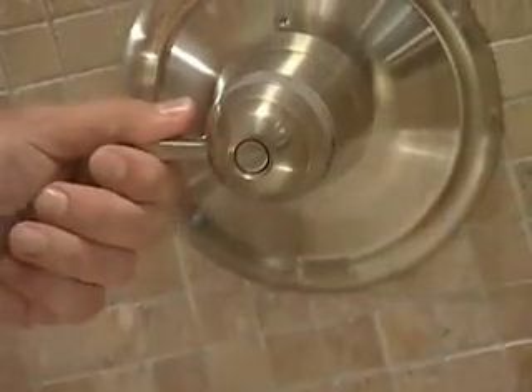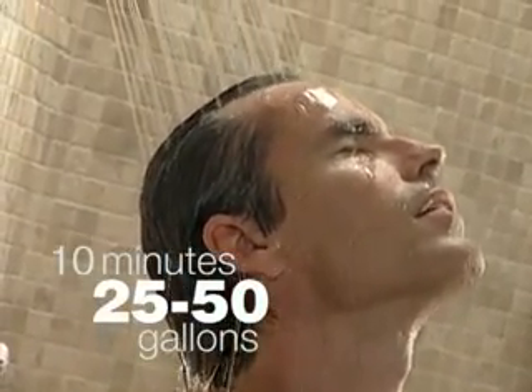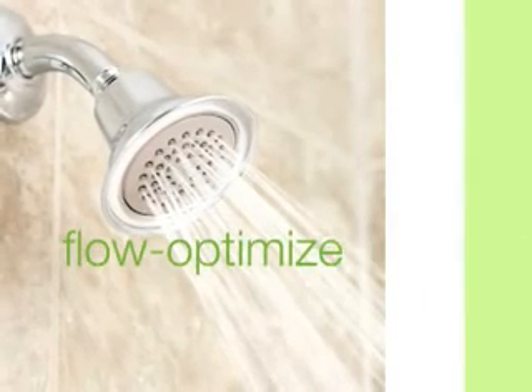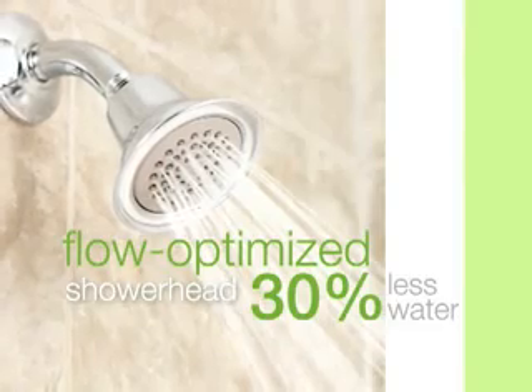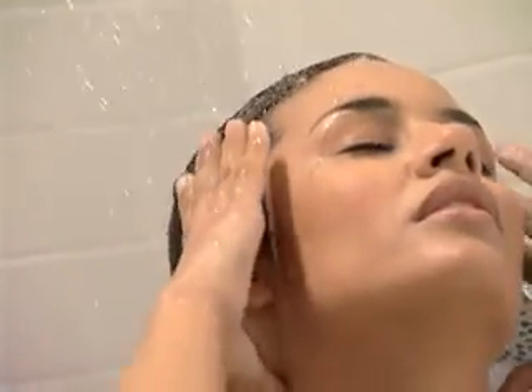Think about this: a 10-minute shower can utilize between 25 and 50 gallons of water. That's why Moen offers flow-optimized shower heads. They use 30% less water and outperform the standard flow rate, so you get a great shower while reducing water consumption.